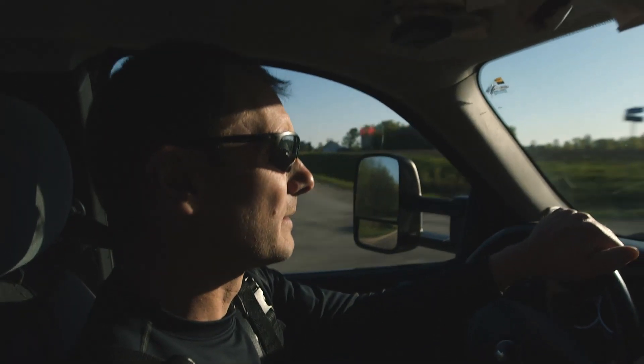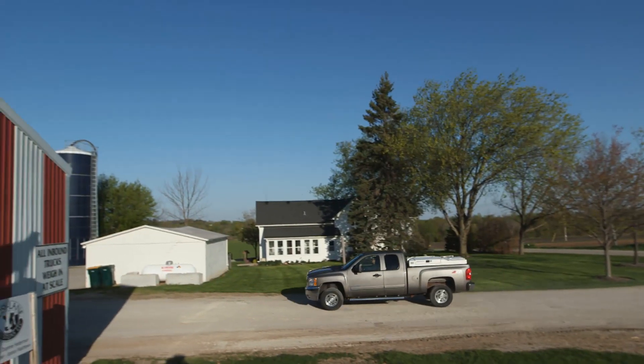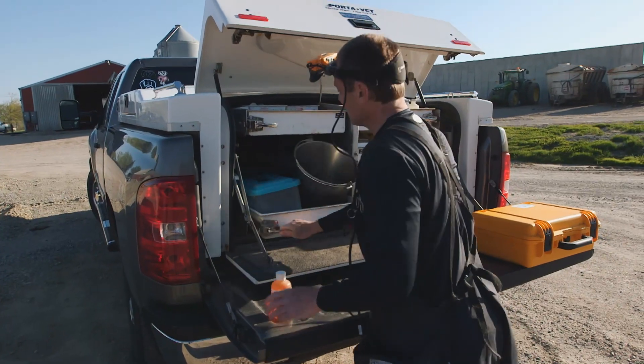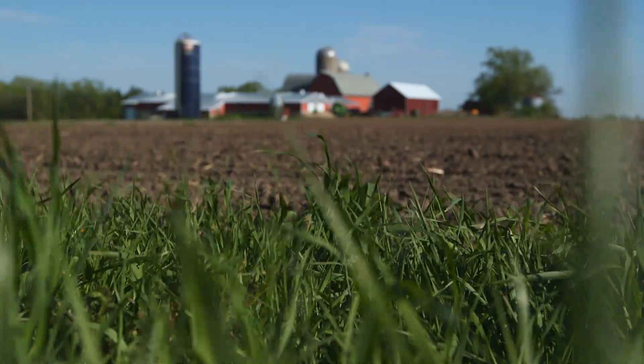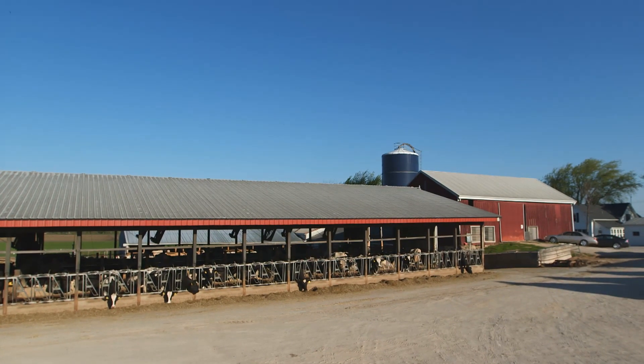When I come out to farms, I have to realize that dairy farming is also a business. Not only am I here to prevent and treat the sick animals, I'm also here to help the dairyman and his business so that they can continue to keep making milk.